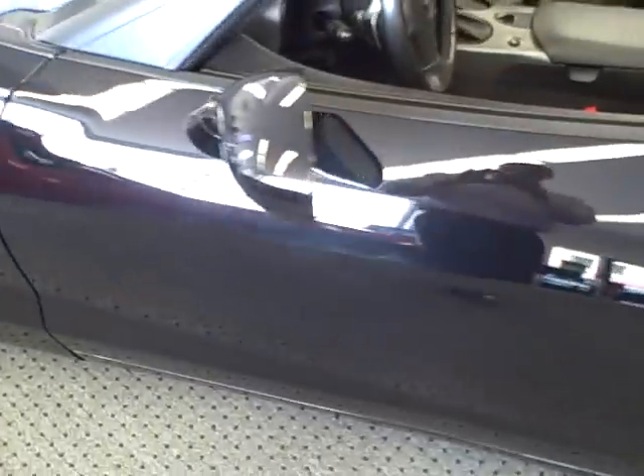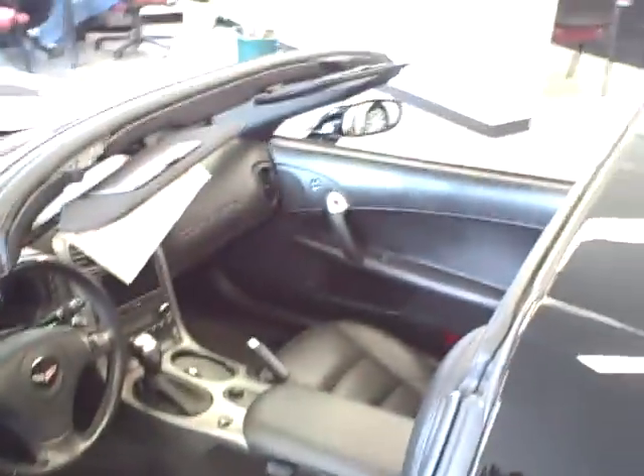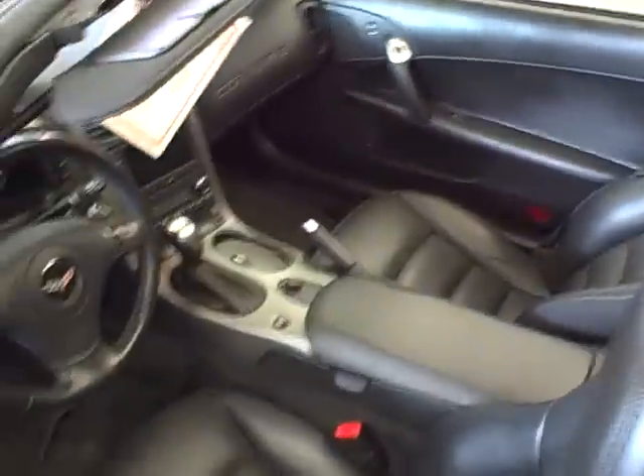Walking around the driver's side. We do have the glass top off the vehicle currently, and we'll get into the trunk and take a look at it.